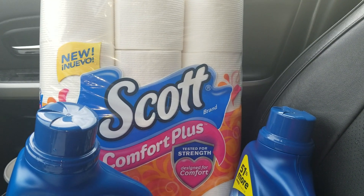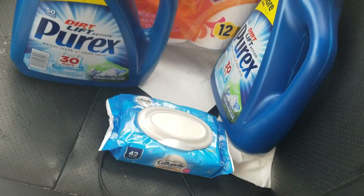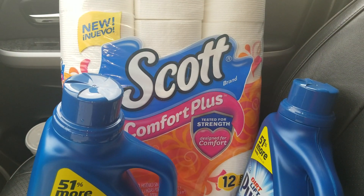This is all digital, okay. I just felt like it was a great deal because you get toilet paper, you're getting detergent, and you're getting the wet wipes. I just ran out of the wet wipes so yeah, I feel like it's a good deal.